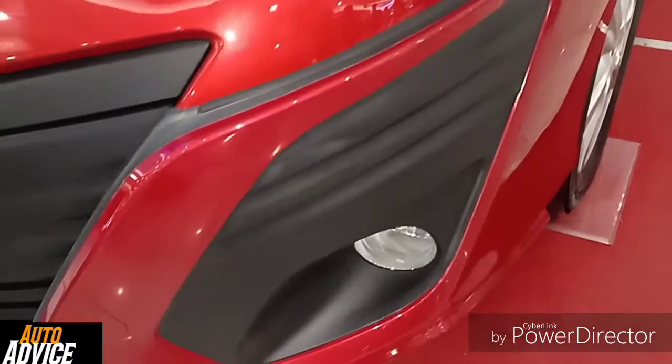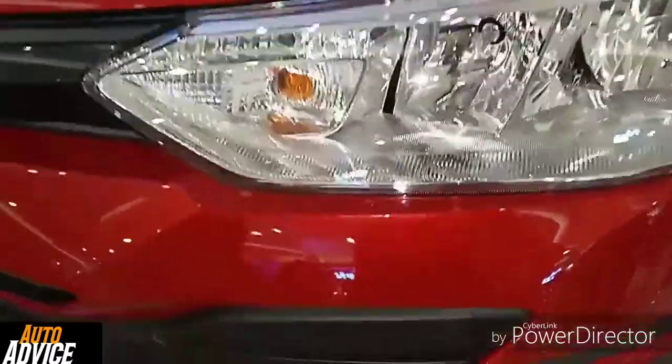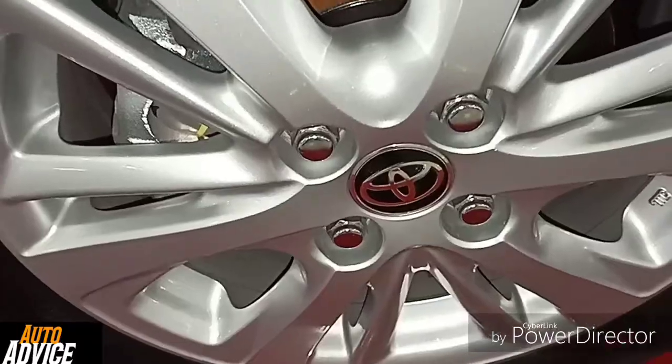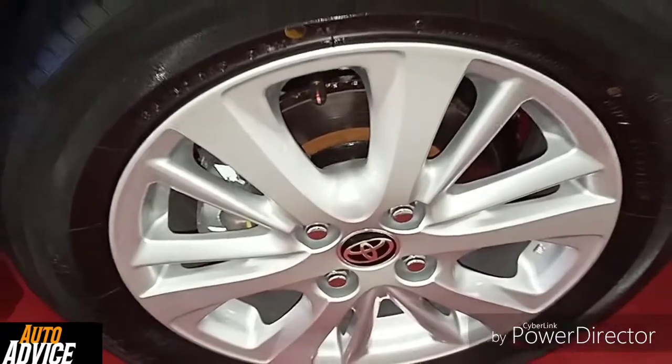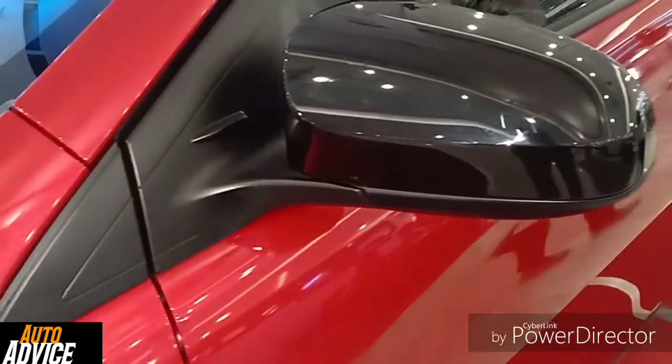The fog lens and headlights design look very nice. It has 15-inch alloy wheels and a black color side mirror.